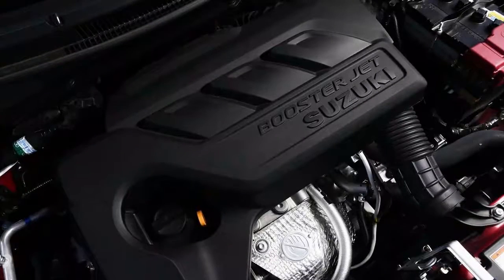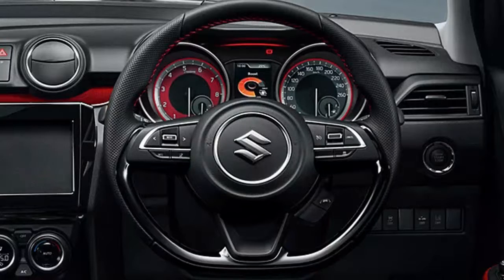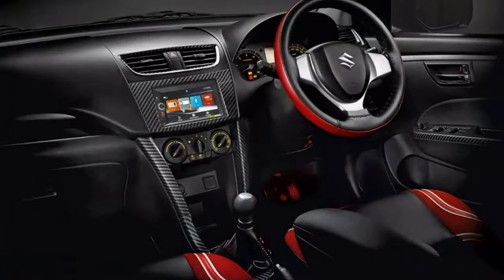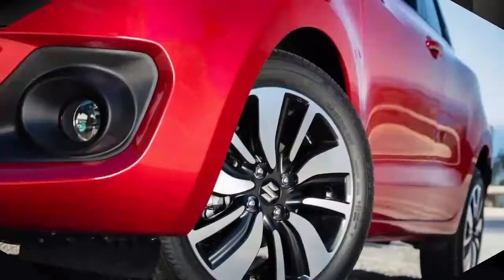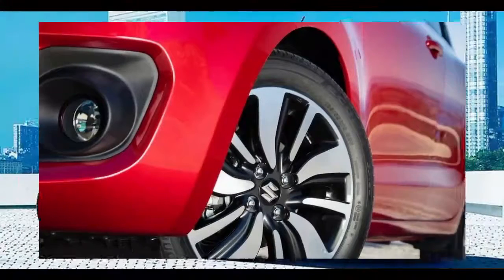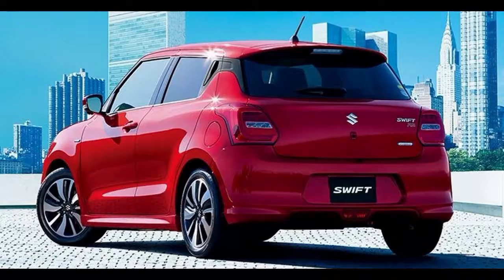Standard equipment includes air conditioning, Bluetooth, and DAB radio. We'd recommend the mid-spec SZ3 to gain alloy wheels, better infotainment, a reversing camera, and the excellent Booster Jet engine. Top-spec SZ5 models are well-priced too, and come with the option of automatic transmission and even all-wheel drive.